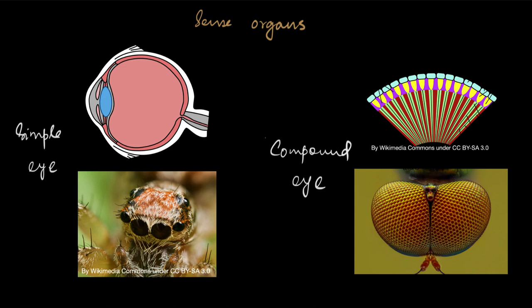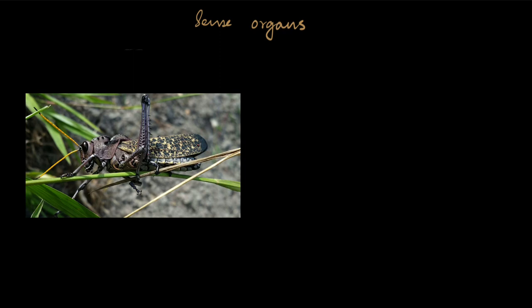Another important sense organ is the antenna. You can see this grasshopper with the yellow structures — these are its antennae (singular: antenna). In different arthropods the antenna has different functions. The most common function is the sensation of touch, allowing them to feel different objects, but it can also be used to smell and taste different things.